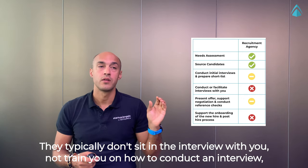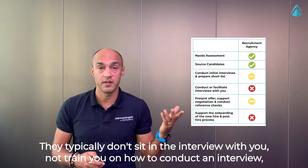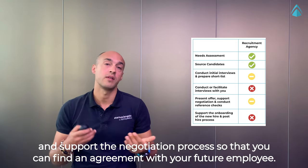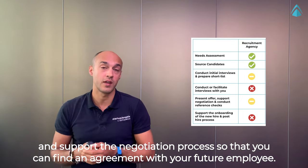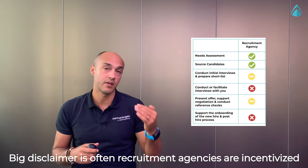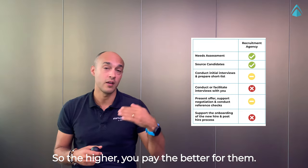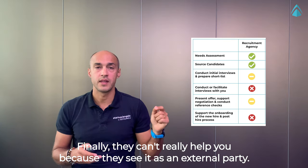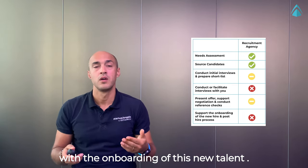They typically don't sit in the interview with you or train you on how to conduct an interview. They can help you present an offer and support the negotiation process so you can find an agreement with your future employee. A big disclaimer: recruitment agencies are often incentivized on a percentage of the annual remuneration of the hired candidate — so the higher you pay, the better for them. Finally, they can't really help you with onboarding of the new hire, as they sit as an external party.